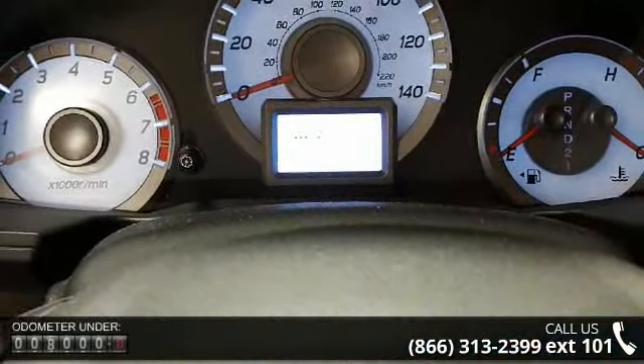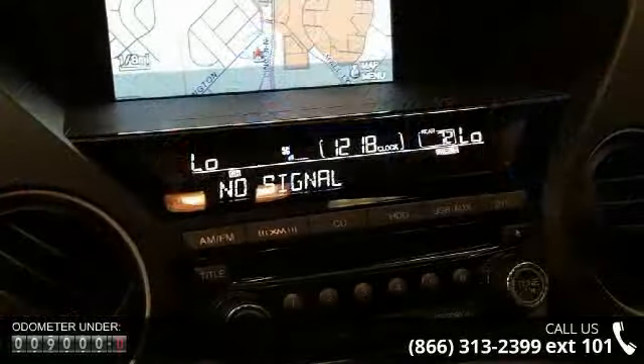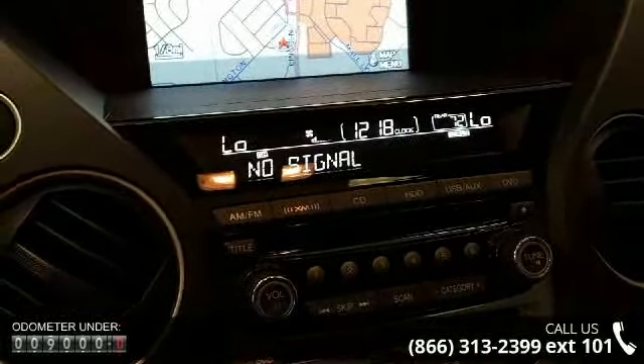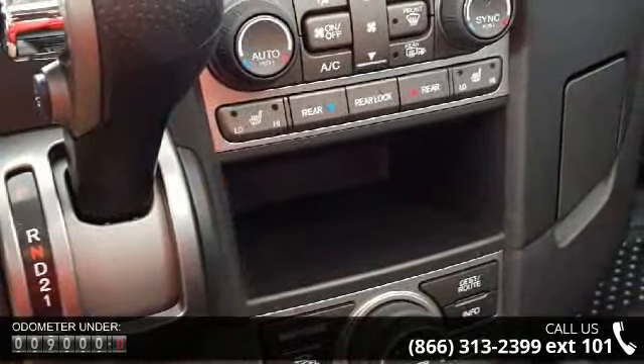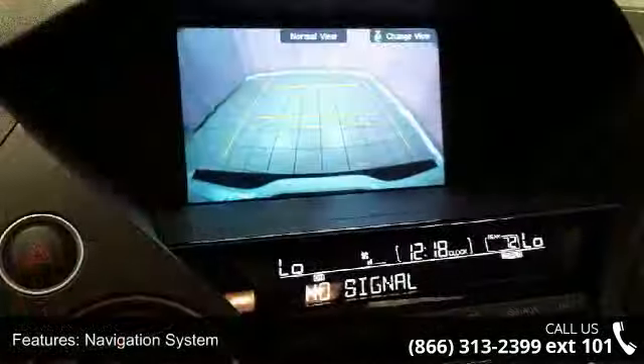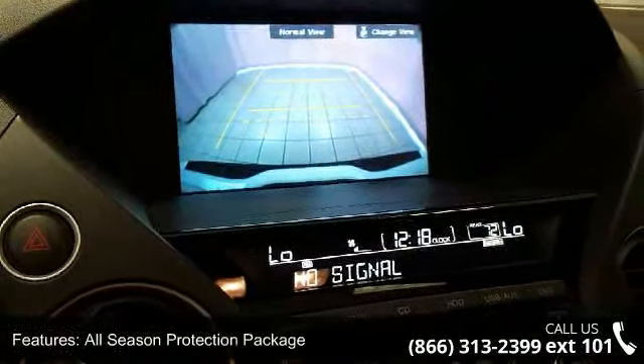Enjoy these notable features: Navigation System, All Season Protection Package, 10 Speakers, MP3 Decoder, Radio Data System, Rear Audio Controls, XM Radio, Air Conditioning, Automatic Temperature Control, and Rear Air Conditioning.